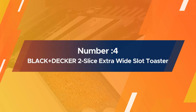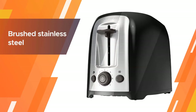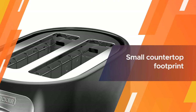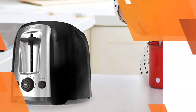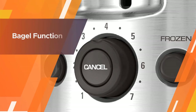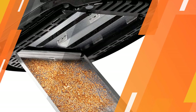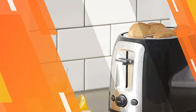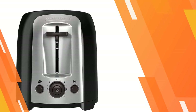Number four: Black+Decker Two Slice Extra Wide Slot Toaster. The brushed stainless steel Black+Decker two slice proves you don't need to spend a bundle to get a good toaster. This model can toast bagels, big homemade slices of bread, and English muffins alike. Because of its low price and small countertop footprint, it's great for dorm rooms, kitchens with minimal counter space, or anyone on a budget. It is perfect for thick artisan bread, bagels, and buns.